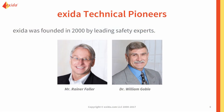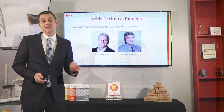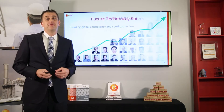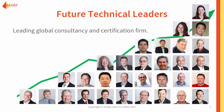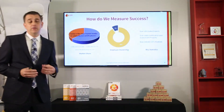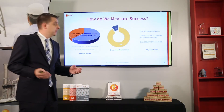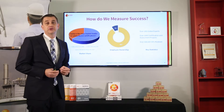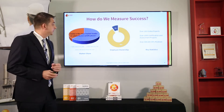Exida was founded in 2000 by Rainer Foller and Bill Goebel, two leaders in functional safety at that time. They set up this company to provide a path for future technical leaders, and we've grown significantly over the last 17 years. Exida is the leader in assessments for products used in the process industries, with over more than half of the overall certification market compared to all other companies combined.